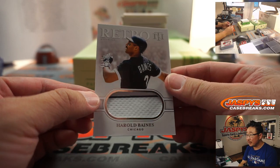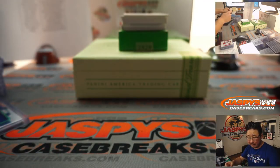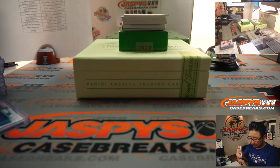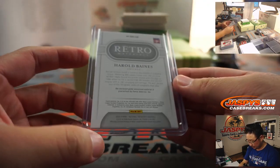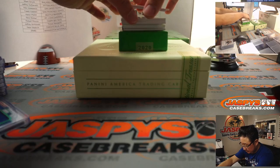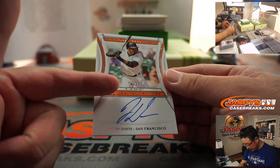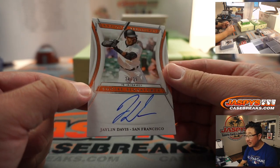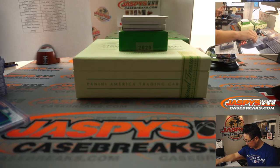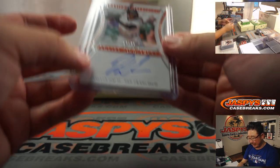There's Harold Baines - retro relic, got a bit of the White Sox pinstripe in there, 41 out of 49. That goes to White Sox one, Robert. Game war material - we've got 74 out of 99, Social Signatures, there's his IG right there. Jalen Davis's Instagram. That'll be for Caleb and the Giants.